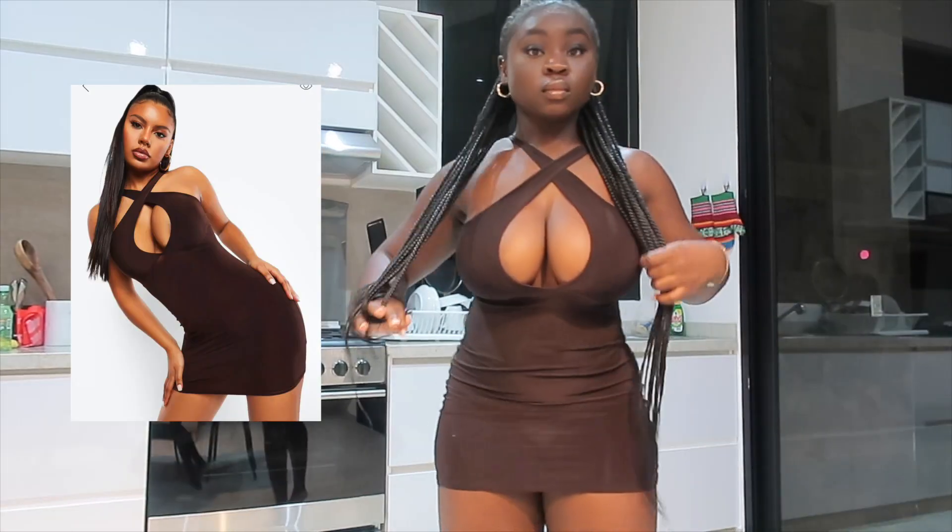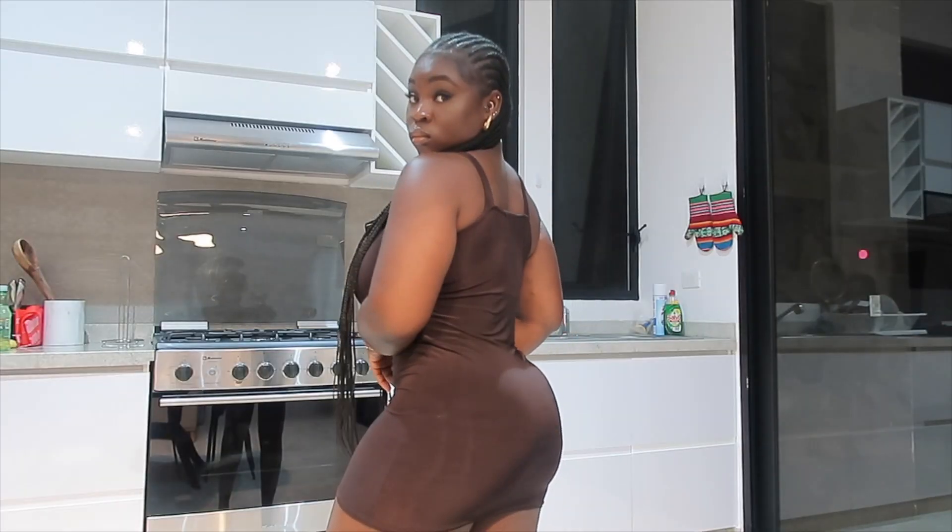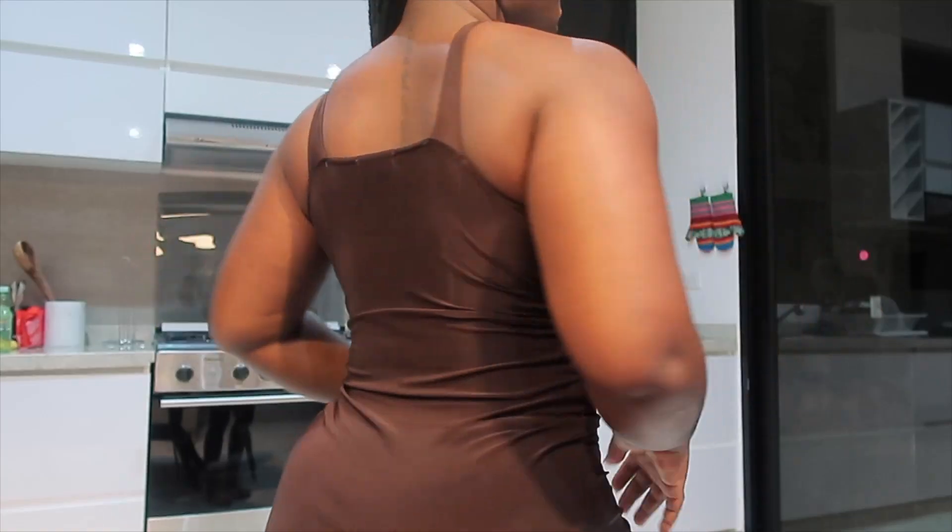Hi you guys, welcome back to my channel. It's just Araba and today I have a vacation outfit haul for y'all, and we're gonna get straight into this video.